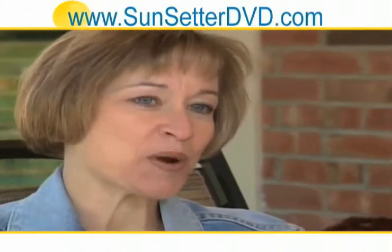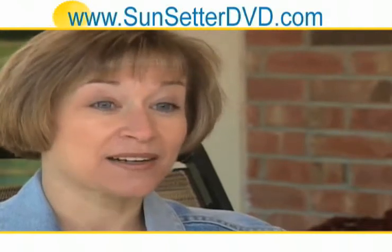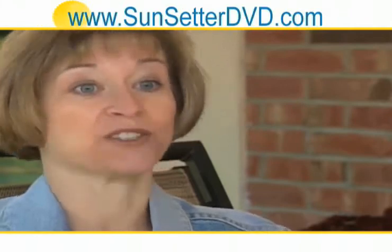This product has met our expectations, probably more than we had expected. It really has allowed us to add an extra room to our house, and that is the backyard.